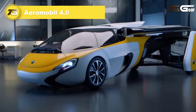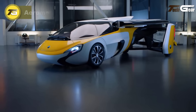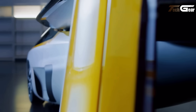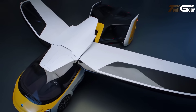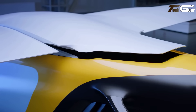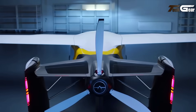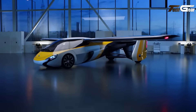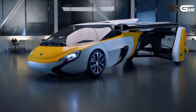Aeromobile 4.0. The Aeromobile 4.0 is a pioneering vehicle that seamlessly transitions between a high-performance car and an aircraft, embodying the future of personal transportation. On the road, it offers a sleek design with functional side windows and rear bumpers, enhancing its drivability. In the air, it is powered by a 100-horsepower Rotax 912 engine, enabling a cruising speed of 100 miles per hour and an air range of 410 miles. The vehicle's wings fold back along the fuselage, allowing it to operate on conventional roads. Aeromobile has conducted successful flight tests of the 4.0 model, demonstrating its potential for private urban transportation.